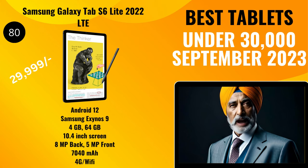So without further ado, let's get rolling. With a TTS score of 80, we have the Samsung Galaxy Tab S6 Lite 2022 LTE, priced at 29,999 rupees. It comes with Android 12 and offers a Samsung Exynos 9 processor, 4 gigabytes of RAM, and 64 gigabytes of storage.